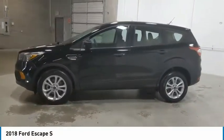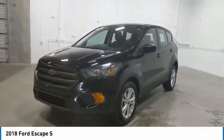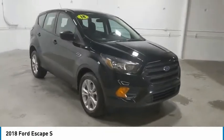We are pleased to show you the 2018 Escape. Gas engines flex, tow, sip, and go with Ford Escape. Here are some of this vehicle's great options.